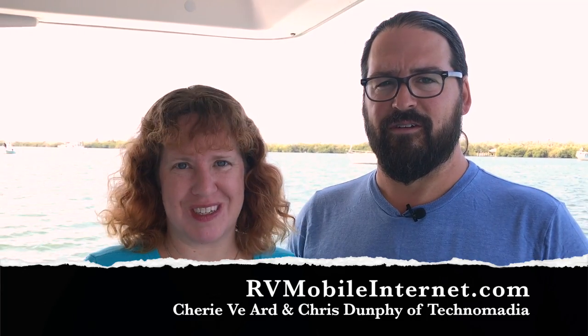Hi, I'm Cherie. And I'm Chris. And we're with the RV Mobile Internet Resource Center. Today we are going to talk to you about finding coverage when you're out and about on the road.